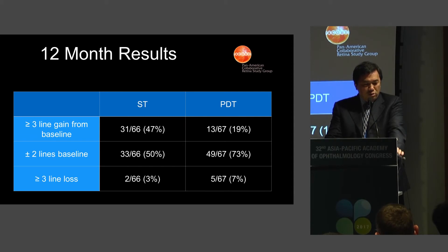Looking at the visual results in more detail, the visual results are better with the subthreshold laser compared to the PDT. There are more three-line gainers in the subthreshold group compared to the PDT, and there is a shift toward better visual acuities in the subthreshold group as compared to the PDT group.